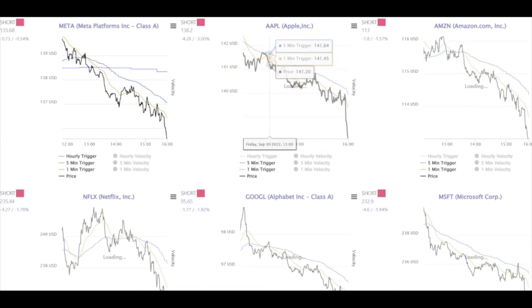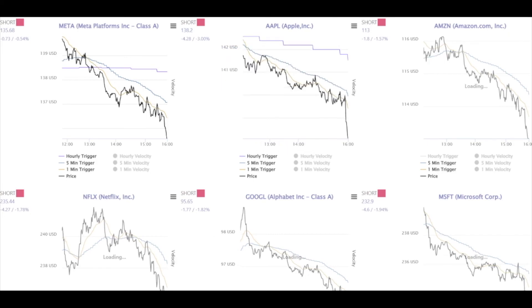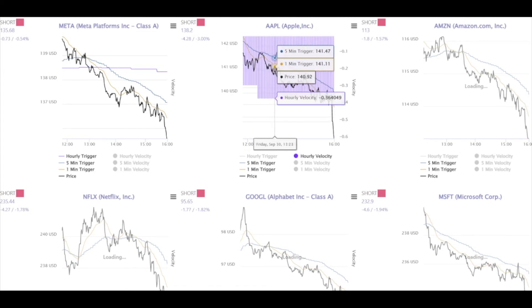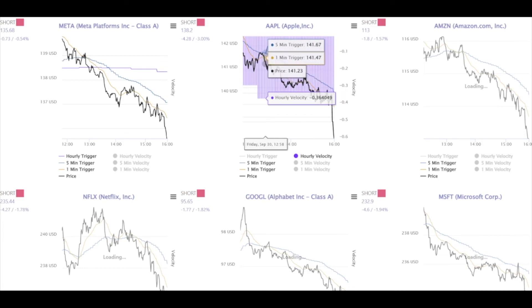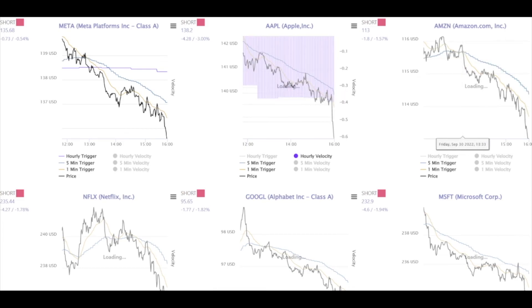Right before I'm taking my UVXY calls — 12 minutes before — I see that Apple can't even break over the one minute trigger. Whenever the one minute trigger is acting as resistance, the move is strong. Looking at the hourly velocity: 0.36 for Apple — that's pretty strong. For GME we look for 0.1 to signify an explosive move; for Apple, 0.3. When the hourly velocity is nasty like this, you expect 100% that the one minute trigger and the five minute trigger are attacked as resistances. The five minute trigger provides two resistances and price rejects. Amazon: got the bearish trigger cross five minutes before I took the UVXY calls — also a three trigger cluster to the downside at 13:33.